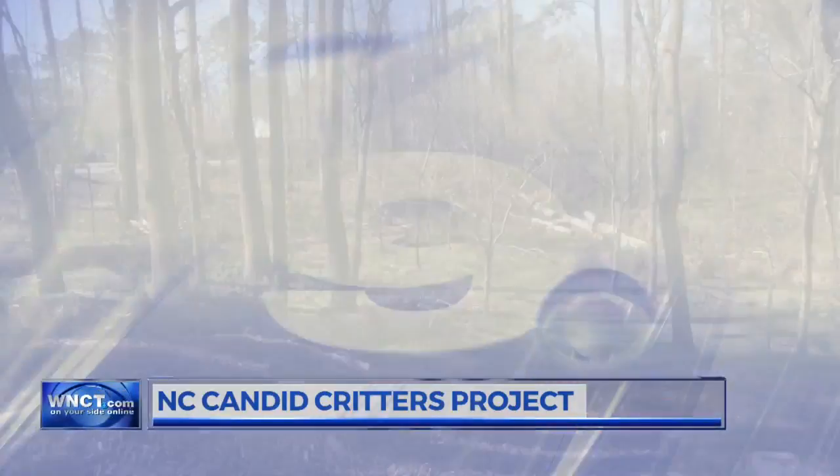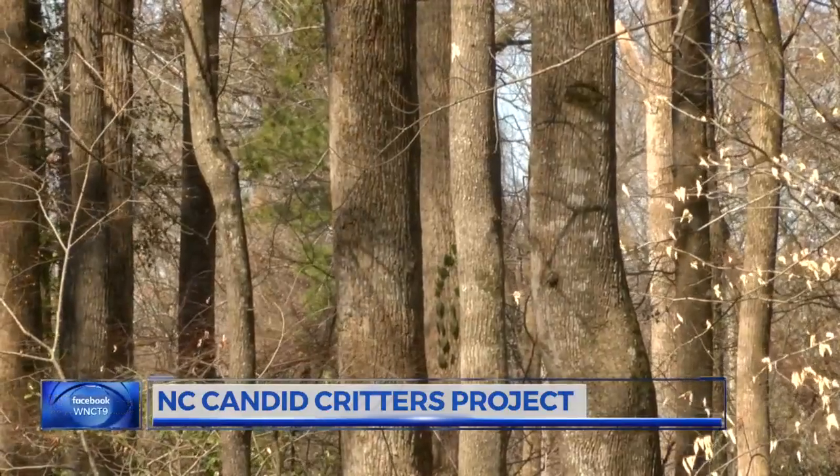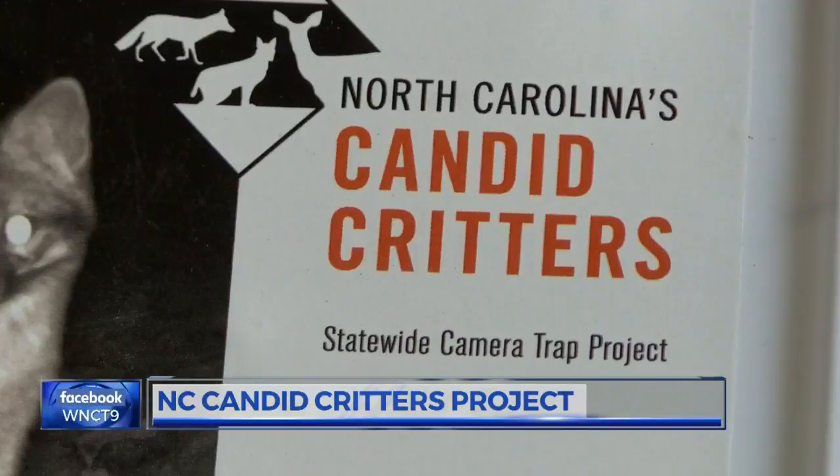One project in the east seeks your help to track wildlife populations. First alert meteorologist Pierce Legion brings us more on how you can get involved. Have you ever wondered what animals call your yard or property home? If so, North Carolina's Candid Critters project may be just what you're looking for.